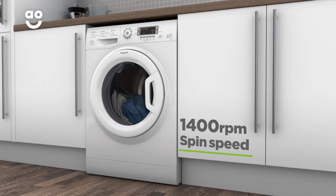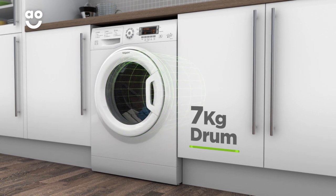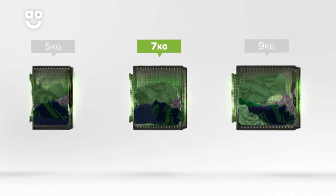It has a fourteen hundred rpm spin speed, an excellent A triple plus energy rating and a medium sized seven kilogram drum capacity. We believe the bigger the drum the better, because your clothes have more room to tumble for a more effective clean.